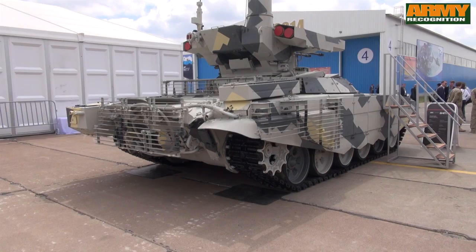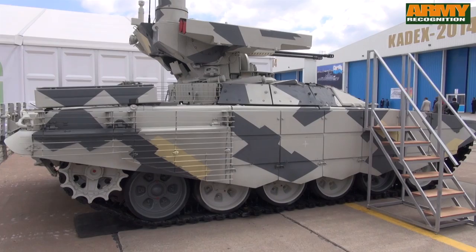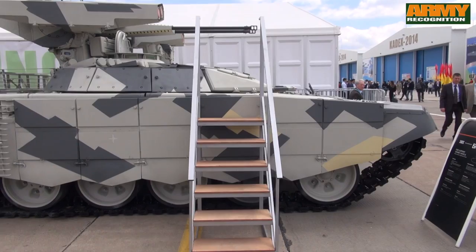The new variant follows the original BMPT Tank Support Combat Vehicle developed by Uralvagonzavod and the Ural Transport Machine Building Design Bureau.